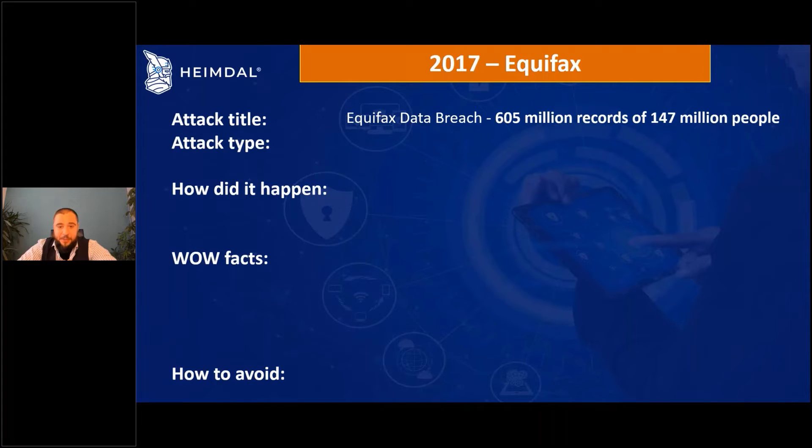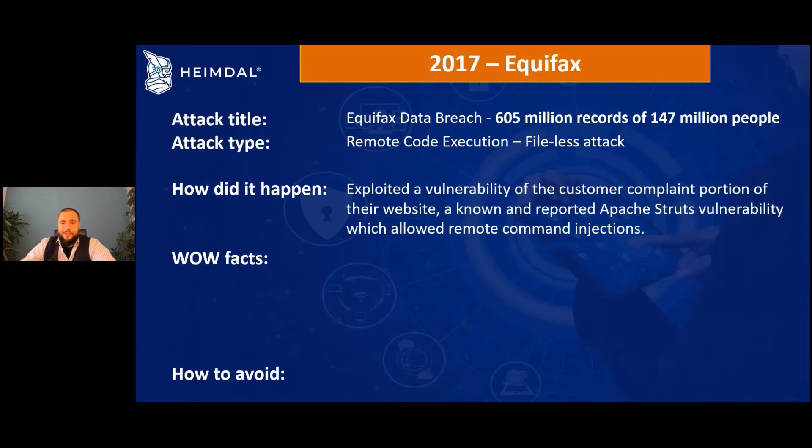The attack title is the Equifax data breach: 605 million records of 147 million people were exposed to attackers. The attack type was remote code execution, but it also involved exploit usage — they used an exploit without installing anything. It was a fileless type of attack, which has been growing since 2010.